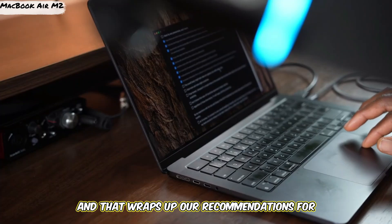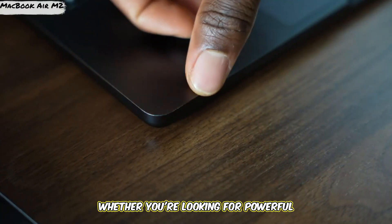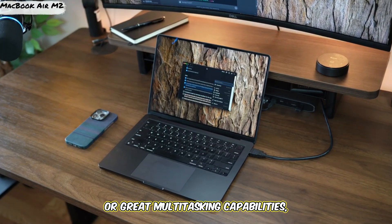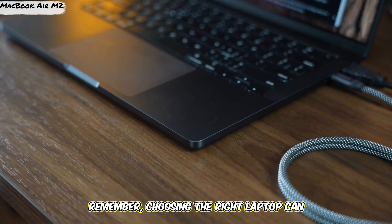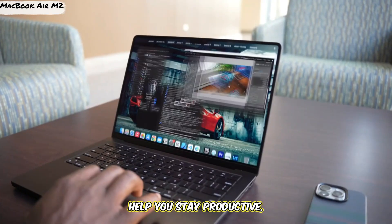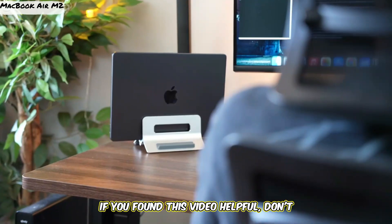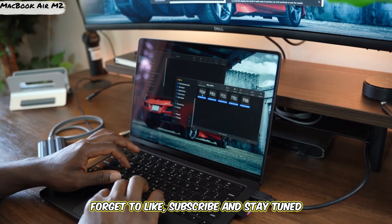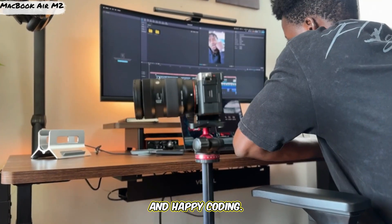And that wraps up our recommendations for the best laptops for software development in 2025. Whether you're looking for powerful processing, excellent portability, or great multitasking capabilities, there's something on this list for every developer. Remember, choosing the right laptop can significantly improve your workflow and help you stay productive, so consider your specific needs before making a decision. If you found this video helpful, don't forget to like, subscribe, and stay tuned for more tech insights and reviews from Laptop's Lab. Thanks for watching, and happy coding!